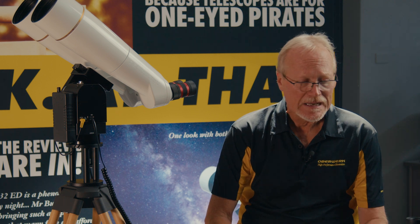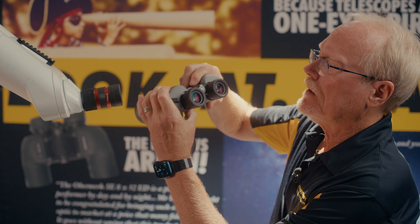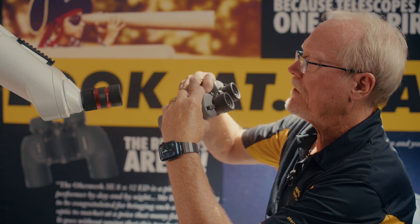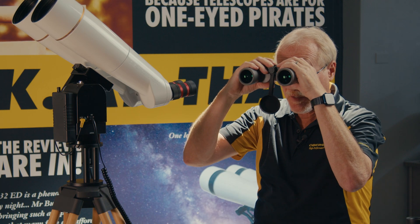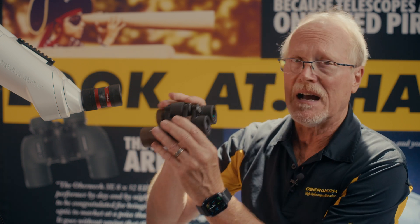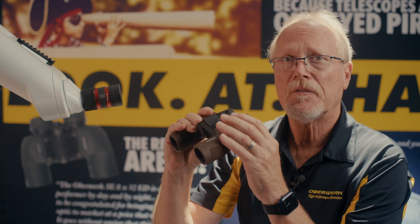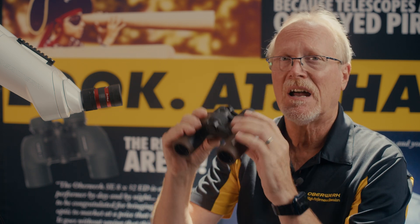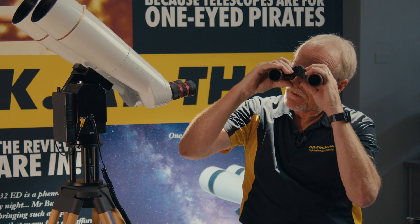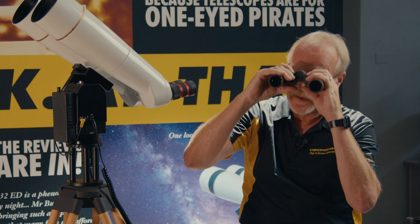Another specification is the IPD range, which stands for interpupillary distance range, referring to the eye spacing. Everybody's eyes are a little different, and we want to make sure that the binocular is going to match our eye spacing. Children with their smaller faces can't use most binoculars — they simply cannot bring the eyepieces close enough together to see through both sides at the same time. You'll often notice when you hand a binocular to a child, they end up looking through it like a telescope because that's the only way they're going to see something.